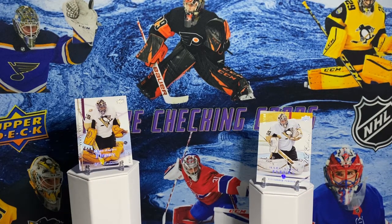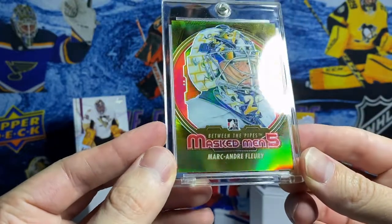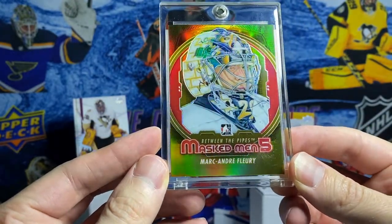Next, out of 10, is a Masked Men 5 Gold Parallel. And yeah, this is a gorgeous card.